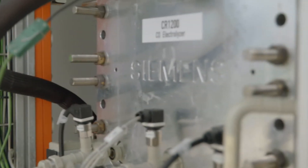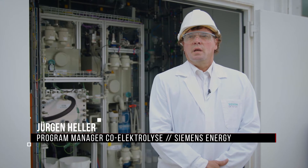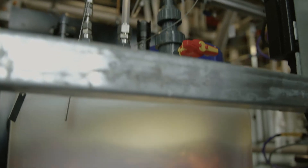Looking ahead, it's possible to use CO electrolysis in chemical production in other setups. The use of the technology is also of great interest in the production of synthetic fuels. Flexible use of CO electrolysis is possible at any time thanks to the modular system design.